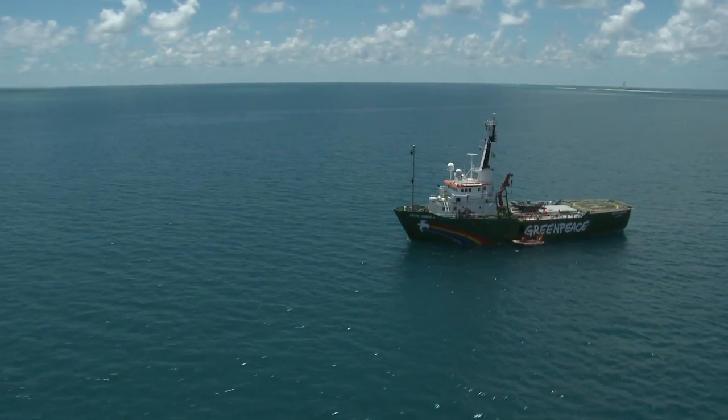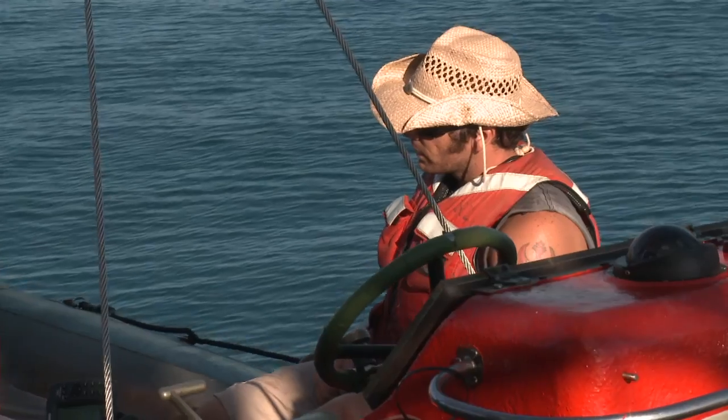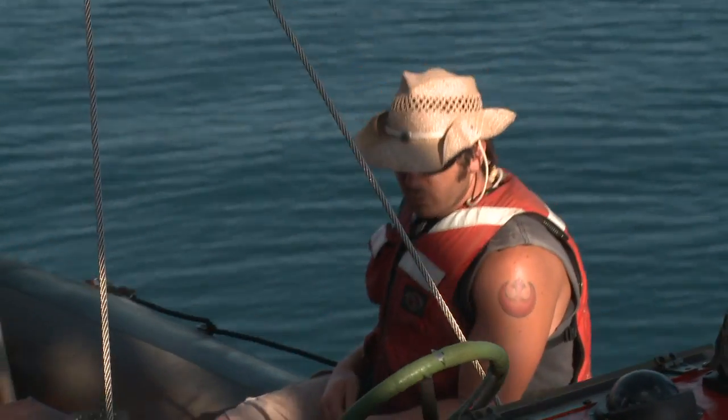We're here in the Dry Tortugas, home of the healthiest and most remote reefs in the continental United States.